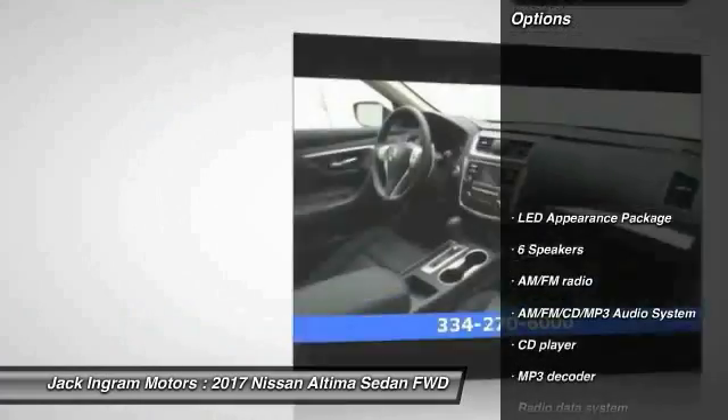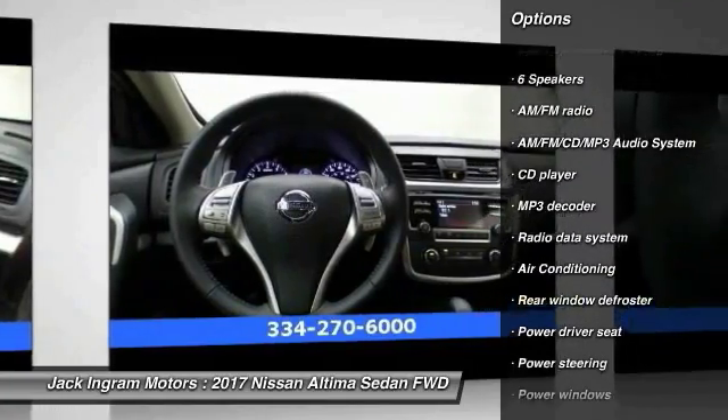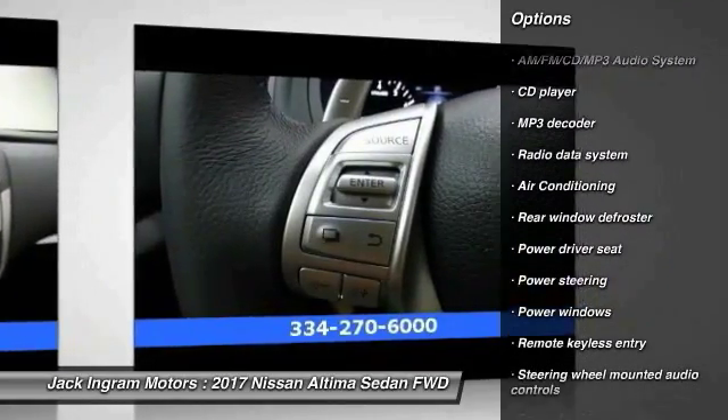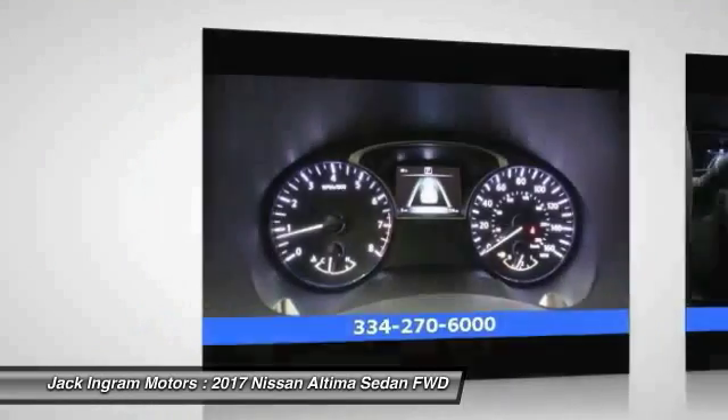Traction control, air conditioning, dual airbags, power steering, AM FM stereo with CD player, four wheel disc brakes, center armrest, electronic stability control, power windows, security system.